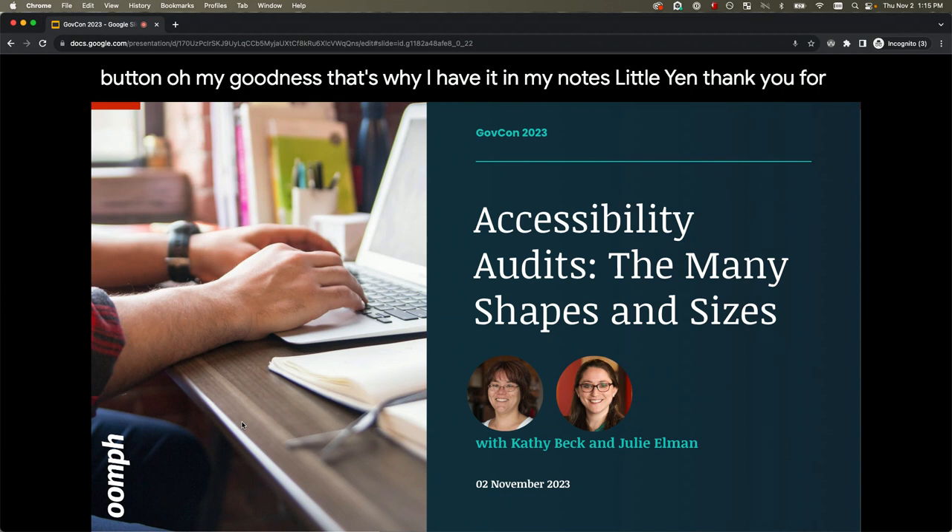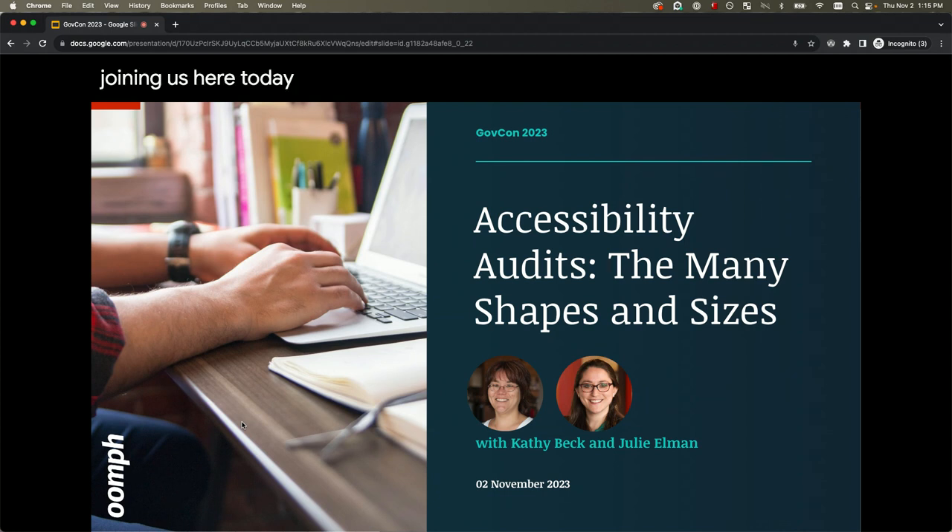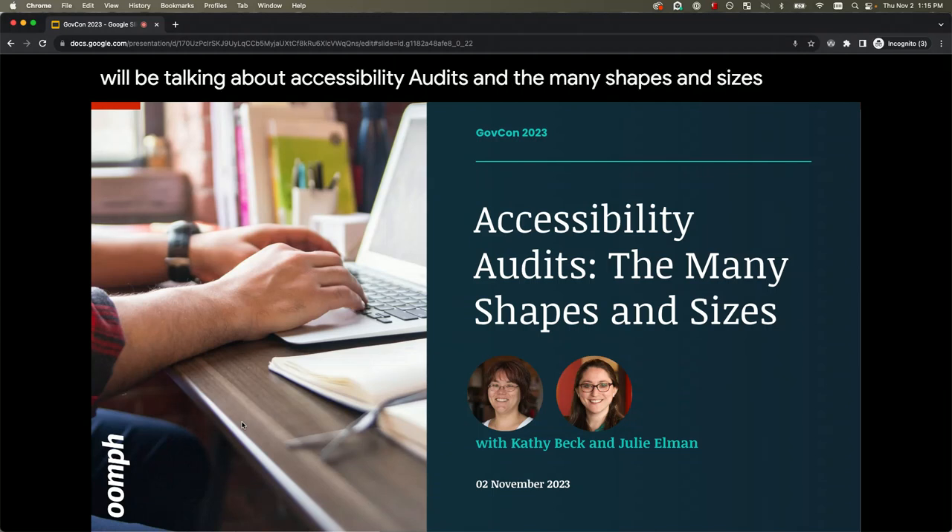Thank you for joining us here today. Happy to have you here. We will be talking about accessibility audits and the many shapes and sizes that they take.